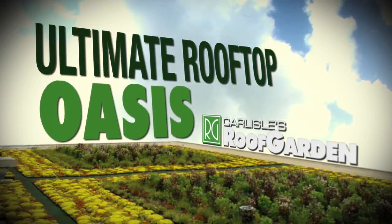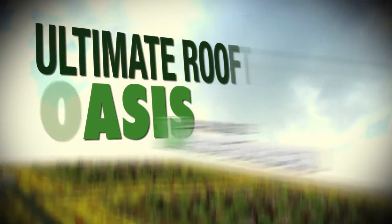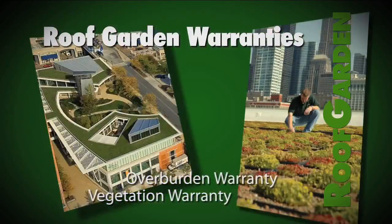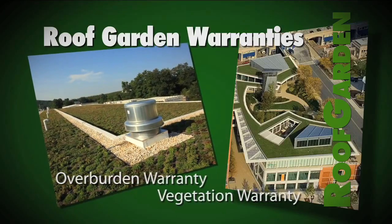Create the ultimate rooftop oasis with a Carlisle Roof Garden — the industry's best single source vegetative roof system, backed by a comprehensive total roof system warranty that covers overburden removal and plant life.